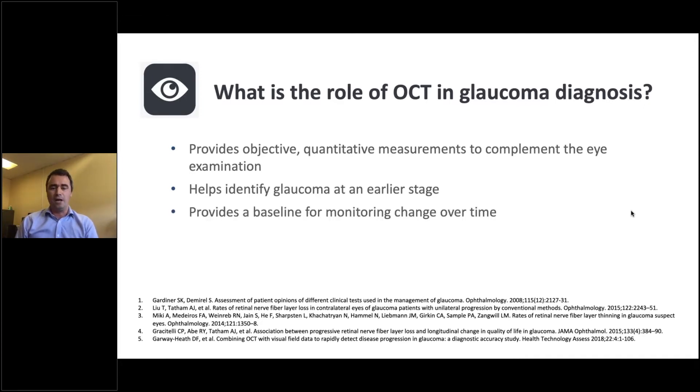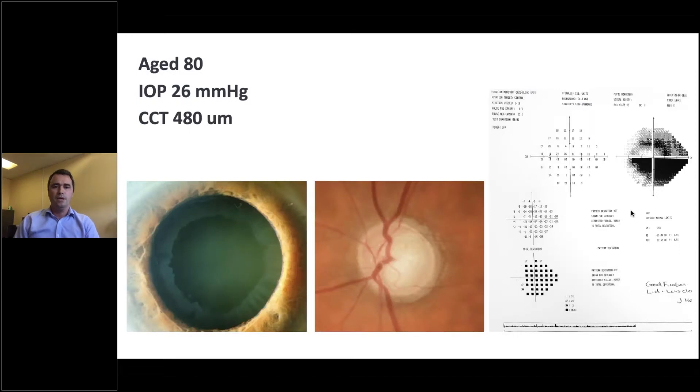OCT also provides a very useful baseline for looking for change over time. And most importantly, changes on OCT predict future functional losses. Although OCT is a surrogate — it provides a measure of the retinal nerve fibre layer and the macula — patients aren't so interested in those measurements. What they're interested in is visual loss. But those measurements can help predict those who are at higher risk. OCT is not helpful for everyone in detecting glaucoma. For a patient with high pressure, thin corneas, their age, and pseudoexfoliation — with about 50% of people with pseudoexfoliation developing glaucoma — and advanced changes to the optic nerve and visual field, OCT isn't really needed for diagnosis.